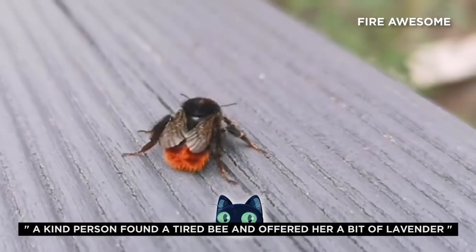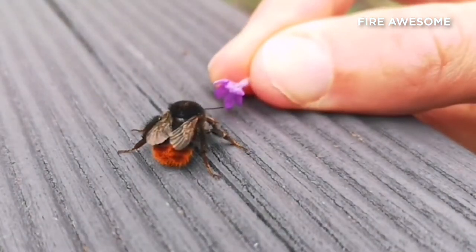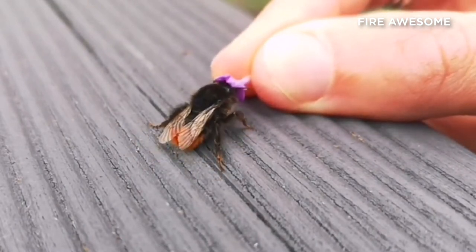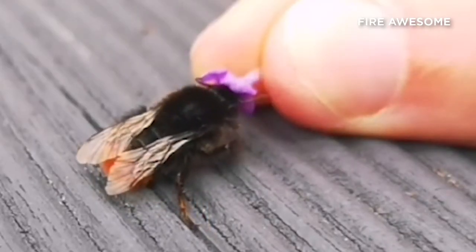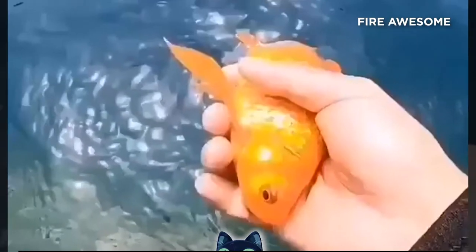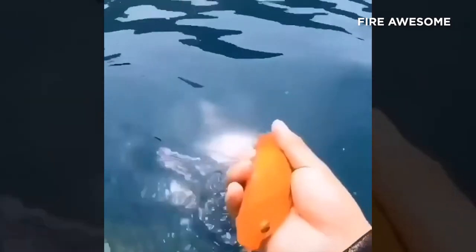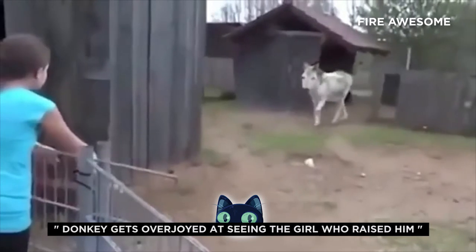A kind person found a tired bee and offered her a bit of lavender. Just look at this goldfish — he keeps going back to his human's hand. Donkey gets overjoyed at seeing the girl who raised him.